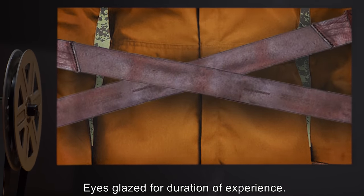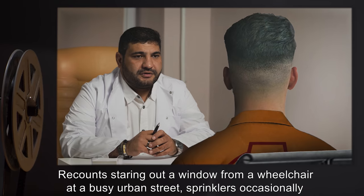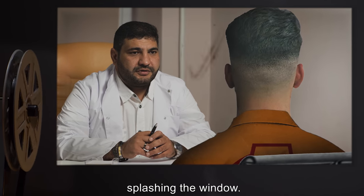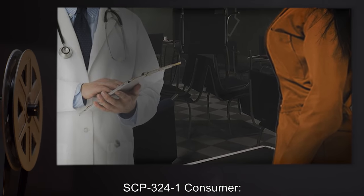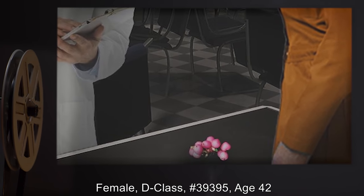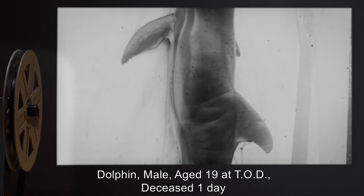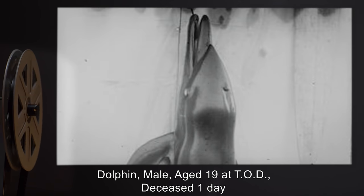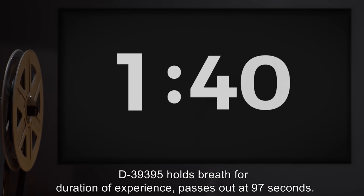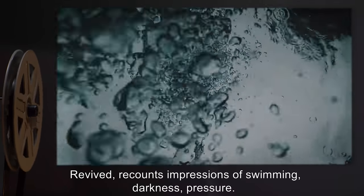D-69965's eyes were glazed for the duration of the experience; D-69965 drooled slightly, recounting staring out a window from a wheelchair at a busy urban street with sprinklers occasionally splashing the window. SCP-3241 consumer: female D-class number 39395, age 42. Soil input: dolphin male, aged 19 at time of death, deceased one day.